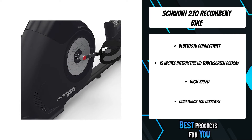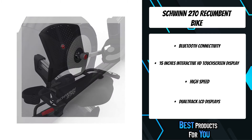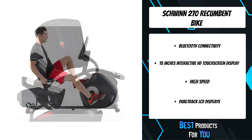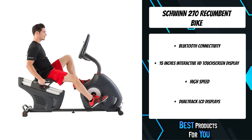The fully loaded console features dual track blue backlit LCD screens, offering 29 workout programs with visibility to workout metrics even when the media tray is in use. A high speed, high inertia perimeter weighted flywheel provides a smooth and quiet workout.